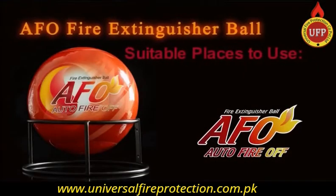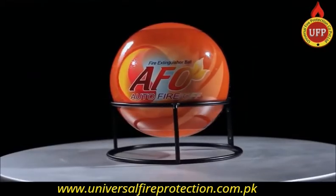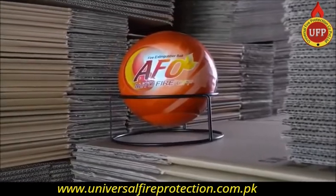The AFO fire extinguisher ball applies the most advanced technology, creating the easiest way to put out fires effectively.